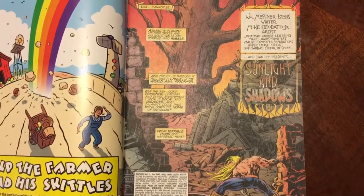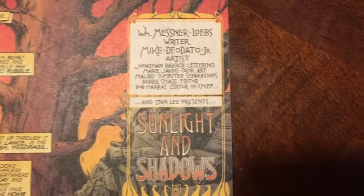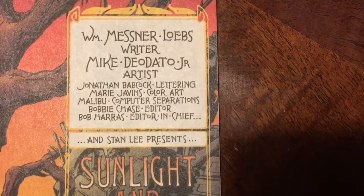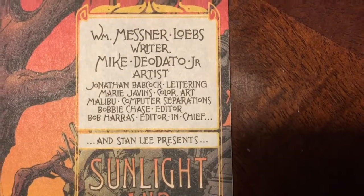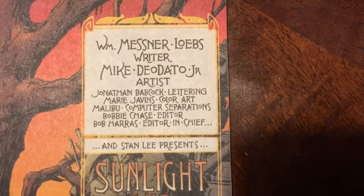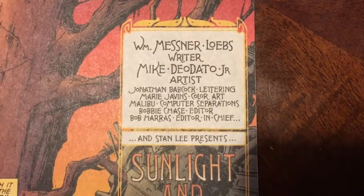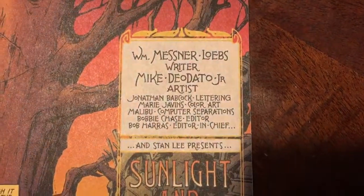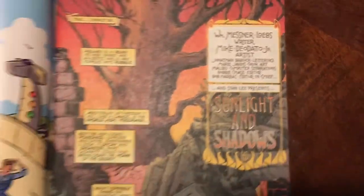What really got me super excited is when I opened it up and I was like, oh snap — this is on newsprint. So as of 1996, they were still doing newsprint. You can see this issue was done by William Messner-Loebs, Mike Deodato Jr. did the art, and there's Malibu computer separations. This was after Marvel purchased Malibu simply because of their computer prowess — they had certain techniques and Marvel wanted them, so they bought them. Bobby Chase was the editor — she's one of the females in comics that people like to ignore existed. And Bob Harris, editor-in-chief.